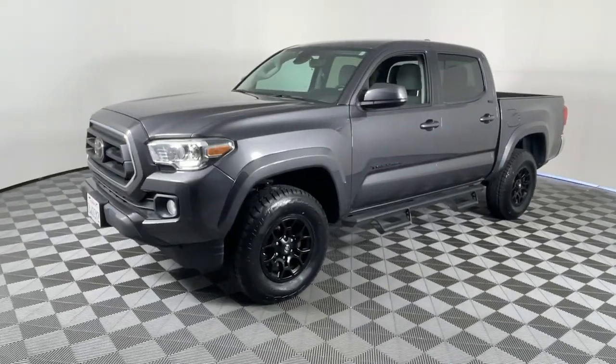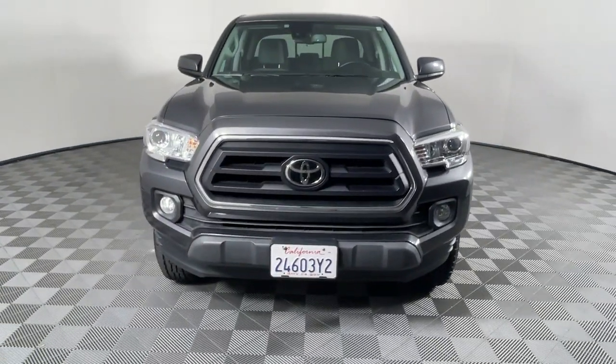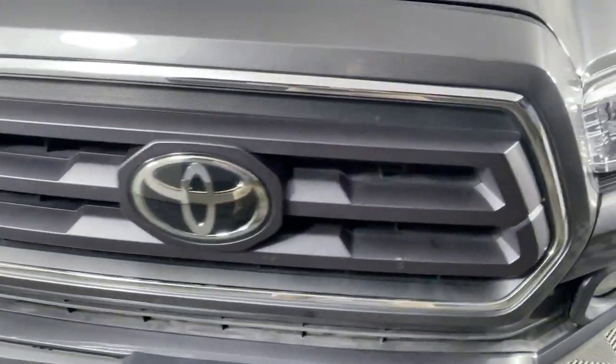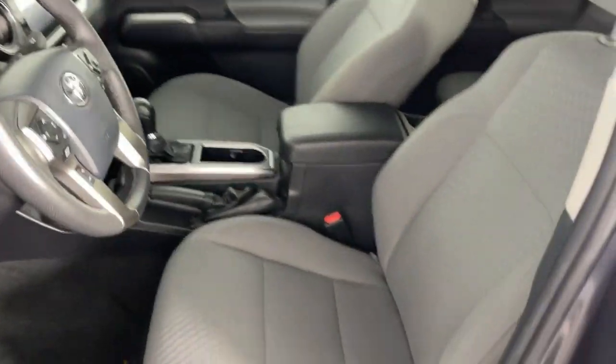These are just some of the great options this vehicle comes with: Apple CarPlay and/or Android Auto, Pre-Collision System, Intelligent Auto On-Off High Beams, Lane Departure Warning, Keyless Entry, Backup Camera, Adaptive Cruise Control, Fog Lamps, Satellite Radio, Electronic Stability Control.